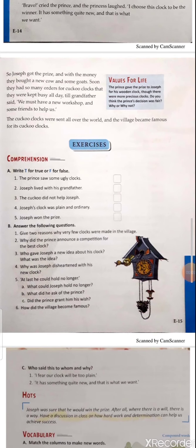Now let's solve the comprehension. True or false: 'The prince saw some ugly clocks' — this is false; in the judging hall there were so many beautiful clocks. 'Joseph lived with his grandfather' — true. 'The cuckoo did not help Joseph' — false; the cuckoo gave him the idea. 'Joseph's clock was plain and ordinary' — false; his clock was plain but extraordinary. 'Joseph won the prize' — true, because his clock was extraordinary and had something new that the prince liked very much.